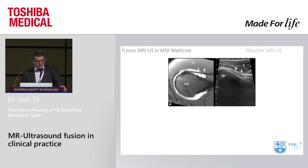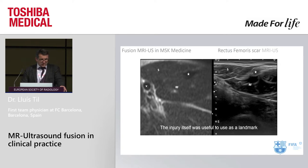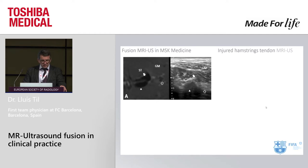We have also done some correlations with fusion combined with arthrography. In this case, we can see a posterior labral tear here and correlate it with the ultrasound image. The injury itself is sometimes useful as a landmark, like this rectus femoris injury with a scar. Fusion is also useful for monitoring — for example, a delayed-onset muscle soreness injury in a brachial muscle of a synchronized swimmer — and we can monitor it day after day in ultrasound, on the same image we first identified.